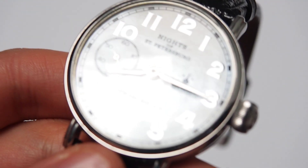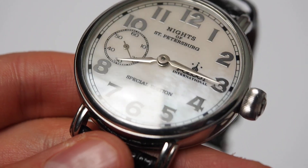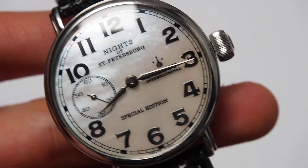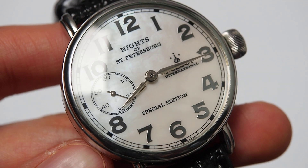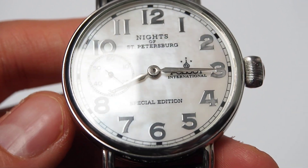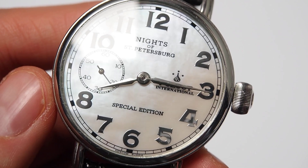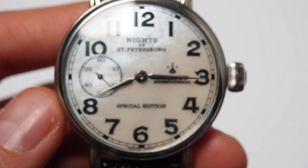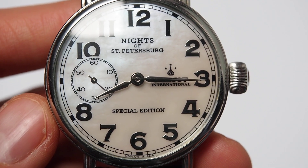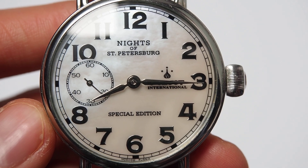I'll try to do a close-up maybe. The dial itself is really stunning, especially for a watch at not such a big price — around 300 euros as I said. Okay, Poljot Knights of Petersburg on Molnia, older version with mother of pearl dial. Thank you, bye.